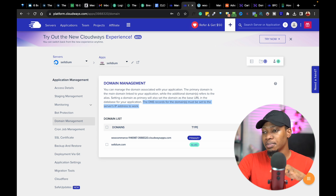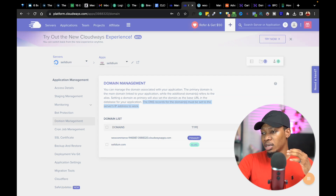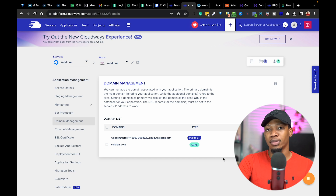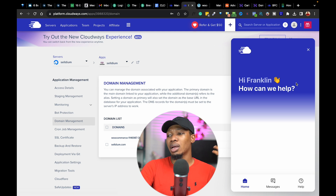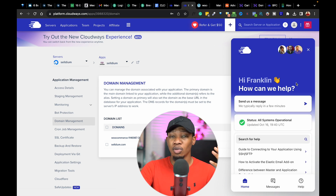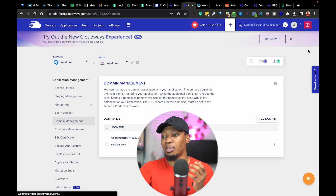The major thing you want to do is make sure the DNS record of your domain is pointing at the server's IP address. Once you're able to point your server IP address to this domain, you can proceed to switch it and make it the primary domain. If this sounds a little bit technical, all you want to do is chat with Cloudways hosting support and they will give you a step-by-step guide and even help you make it work.